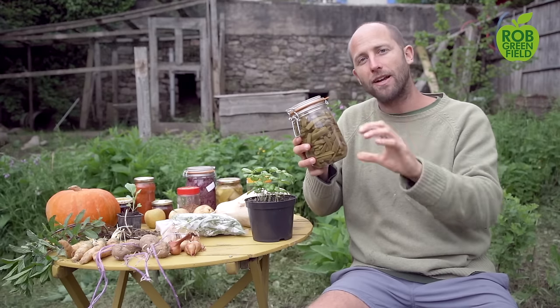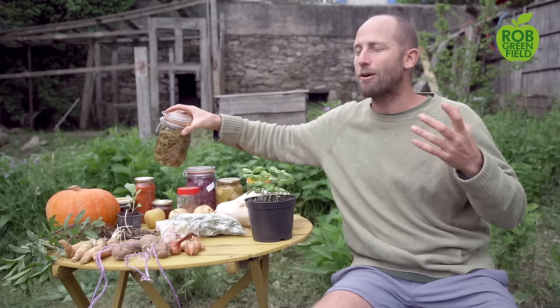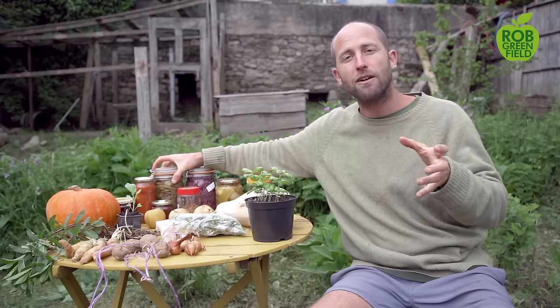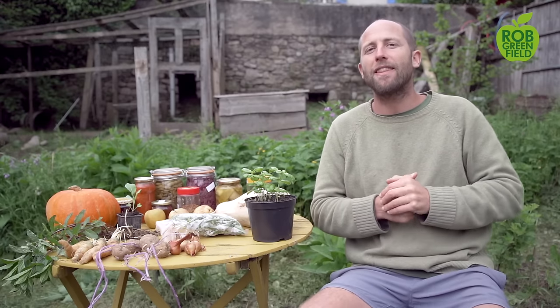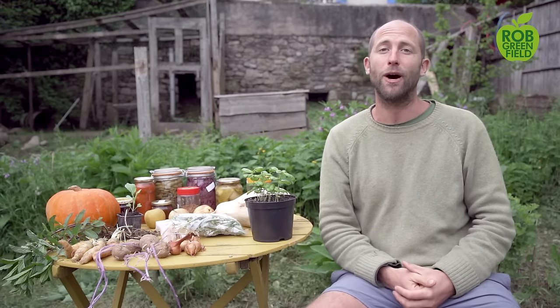I also want to mention peas, which are kind of my runner-up to beans — very easy to grow for a lot of people. Some people have problems with them and they're not nearly as filling as beans, but peas are another really great crop as well.